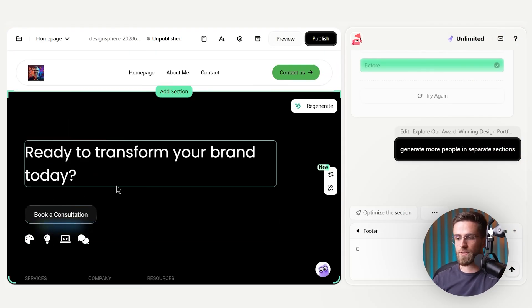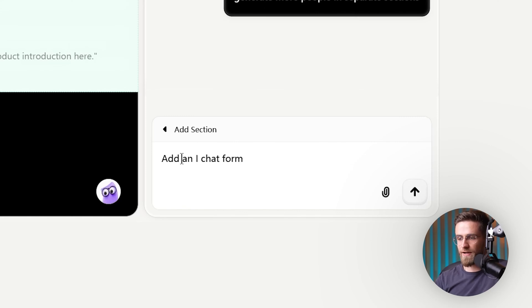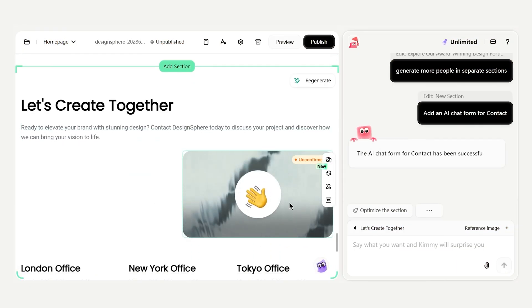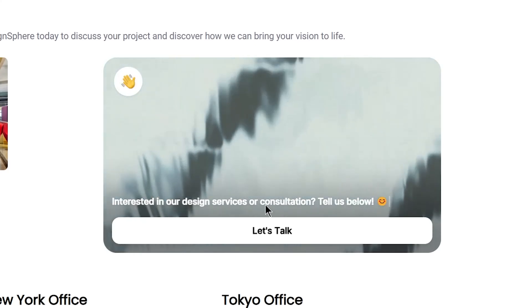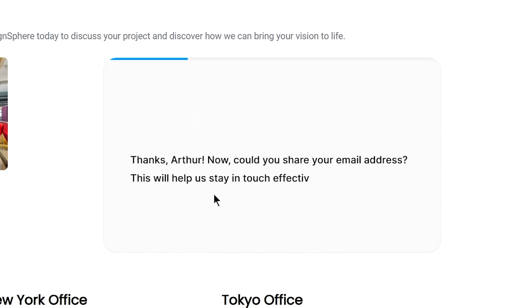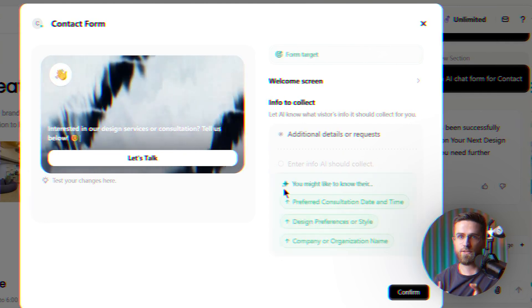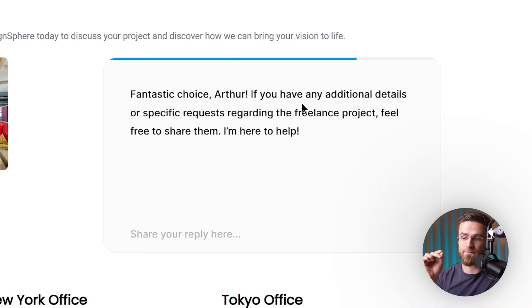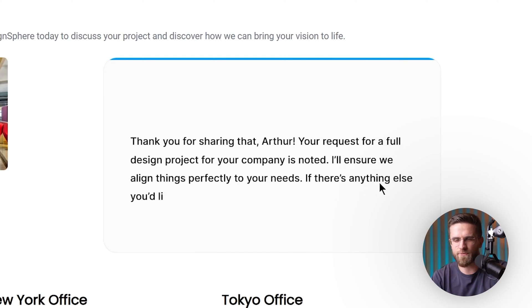To add the AI form, I click the add section button — there's a little plus sign between sections. In the chat I say: 'Add an AI chat form for contact.' A few seconds later, the contact section in my preview transforms. I now see what looks like a chat widget embedded in the contact area. It greets me as a visitor with a message like 'Let's start with your name — could you share it with me?' If I type an answer, it asks the next question: email, then 'How can we help you?' One at a time. The AI form automatically prepared a set of sensible questions — name, email, project details — which I can edit if I want. My static contact form just got a personality upgrade.